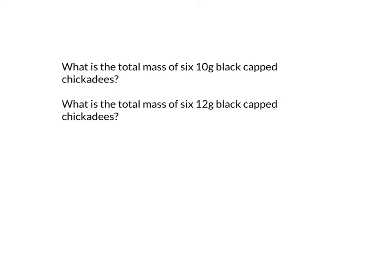What is the total mass of six 10-gram black-capped chickadees? What is the total mass of six 12-gram black-capped chickadees? So I need to find six times 10. Well, 10 is a really friendly number — I know six times 10 is 60. I'm going to use this answer to help me with the next one. How can I use this problem to help me figure out the answer for the next one?